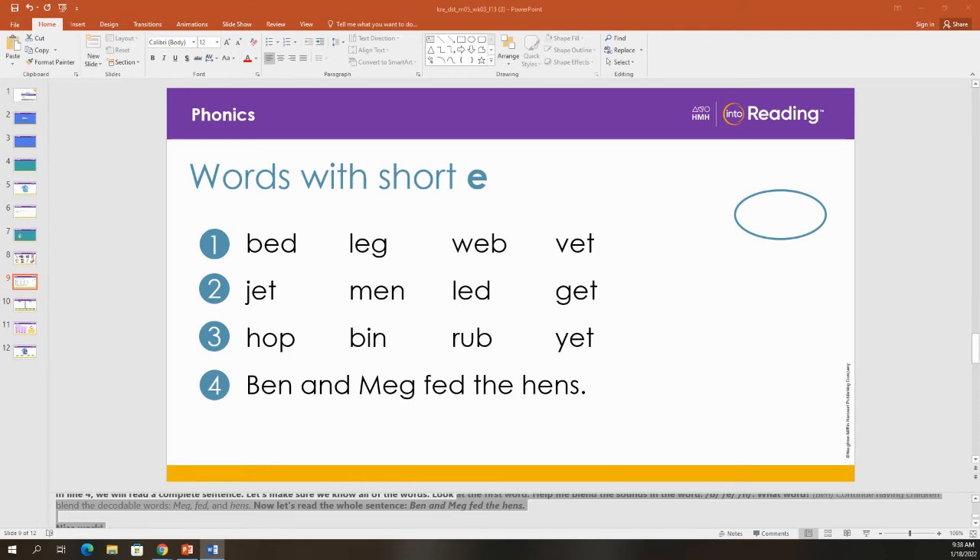Let's practice blending to read words. We are going to read each line one at a time. Repeat after me as I read each word in line one.